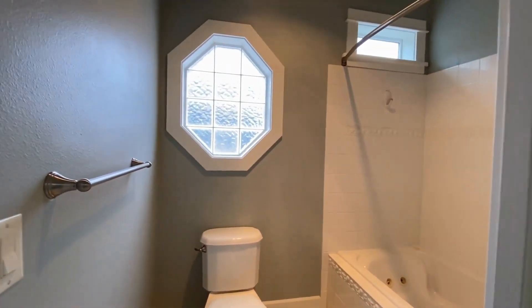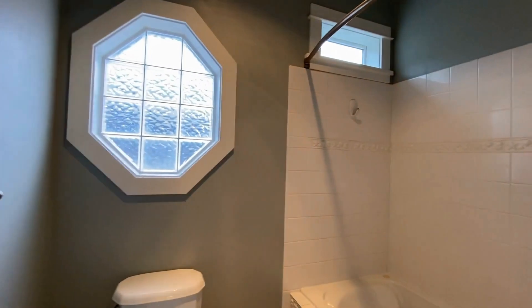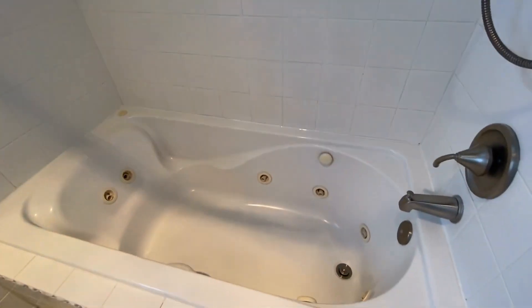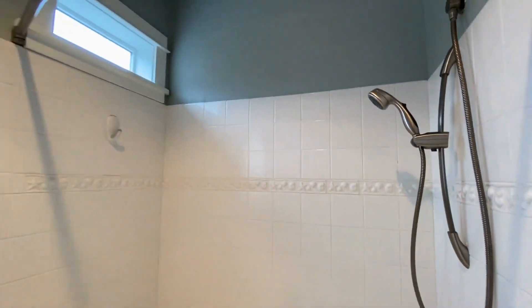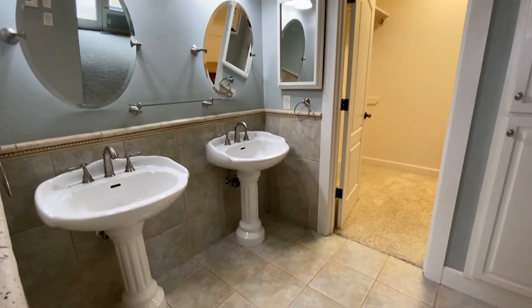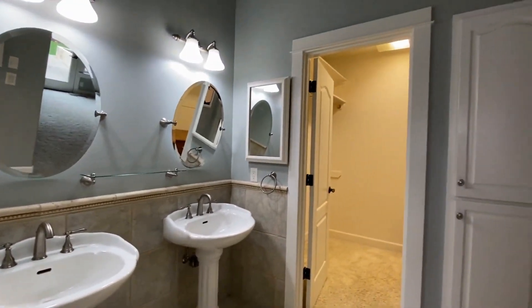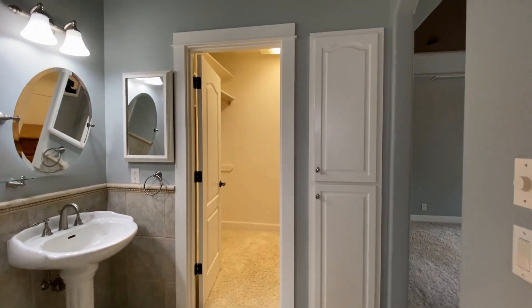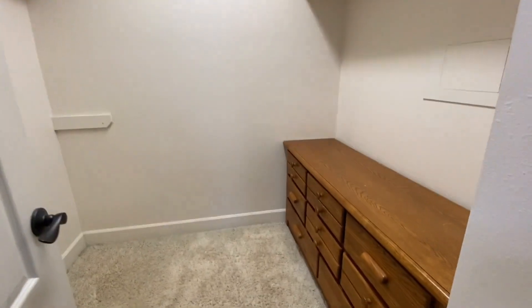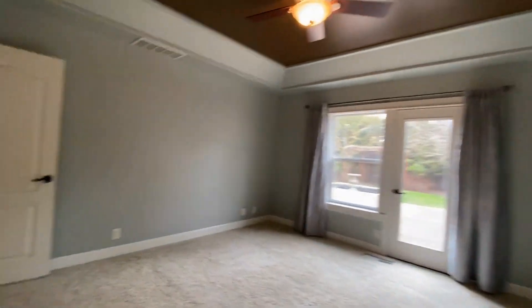Here we have the attached bathroom with a pocket door so you can close the toilet and shower area off for privacy. There's lots of lighting, a nice soaking tub, a shower, double sinks and mirrors, closet shelving space, and a second closet — just a lot of storage in this home with really great features.